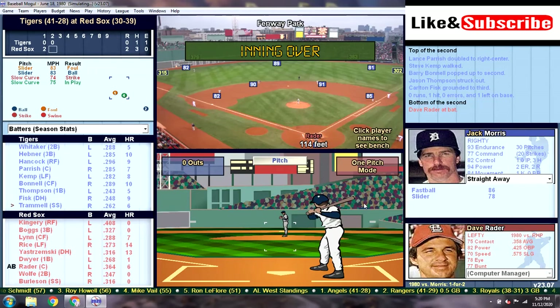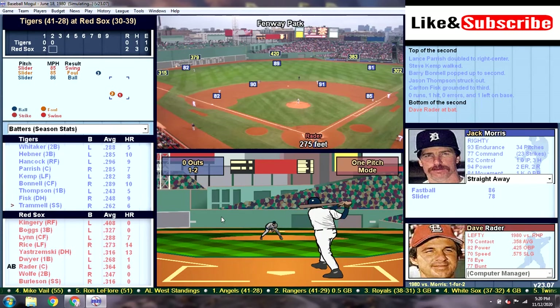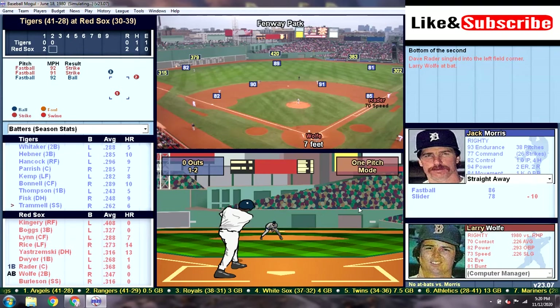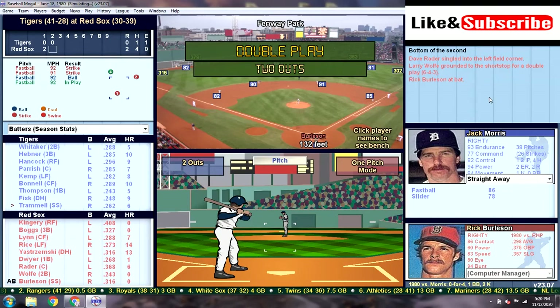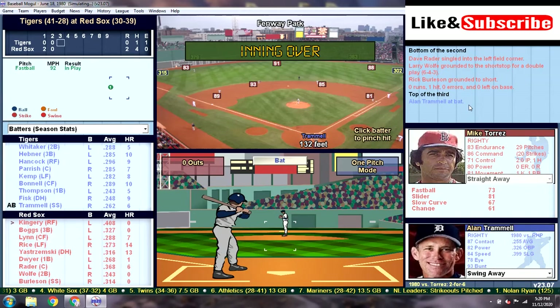We head to the bottom of the second. Dave Rader — I don't know what's gotten into this guy, but he crushes us. There's going to be a single. We cannot get that guy out, and it's incredibly frustrating. That brings up Larry Wolf, and Wolf's going to ground it to Trammell — that should be two, and it is. Double play. That brings up the number nine hitter with two outs, Rick Burleson. Burleson grounds it to short, and we're out of the second inning, heading to the top of the third. Alan Trammell's going to walk — second walk of the game for Mike Torres.